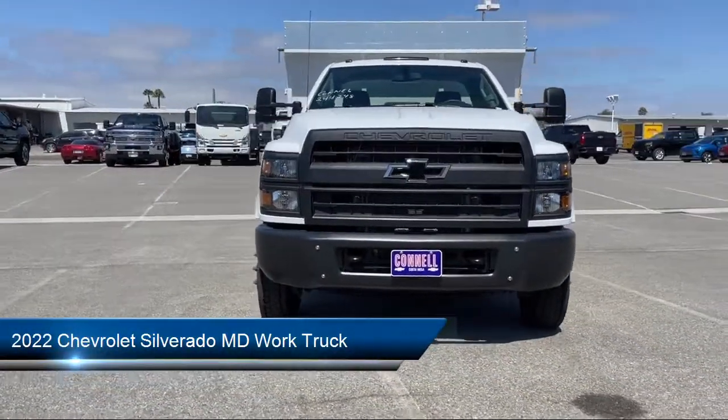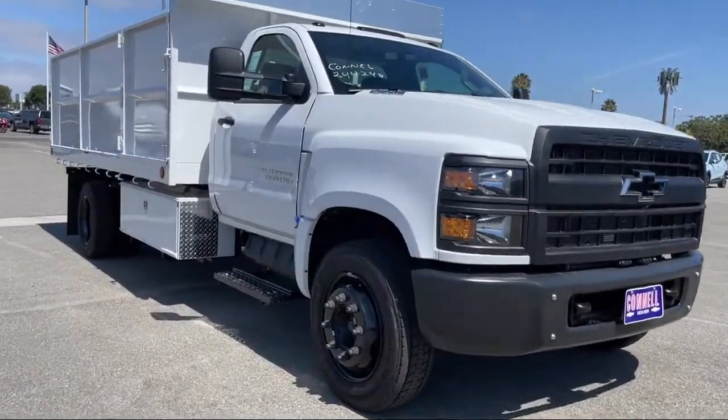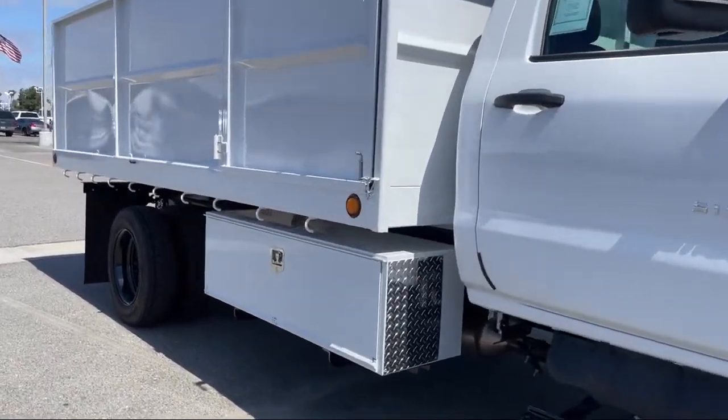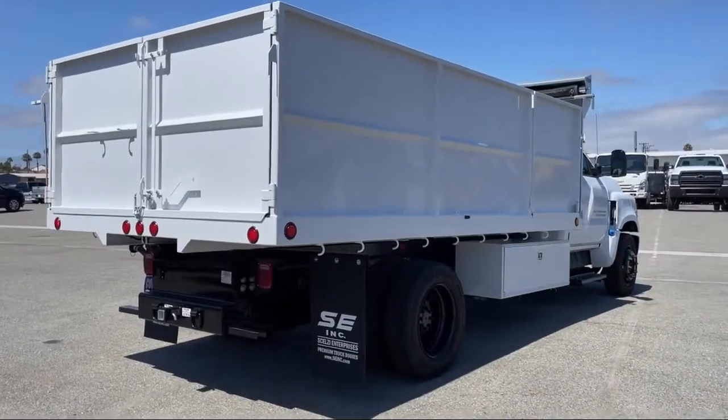It comes equipped with a Duramax 6.6 liter turbocharged diesel V8 engine, work truck preferred equipment package, dual front side impact airbags, single zone air conditioning, and a premium audio system.